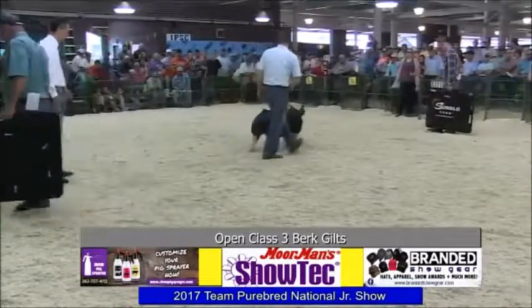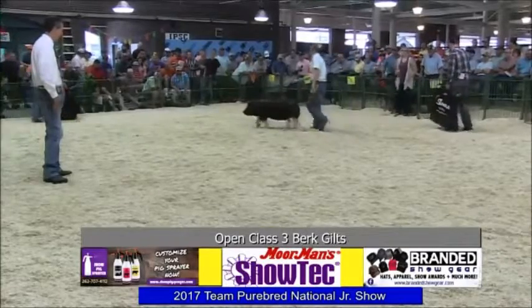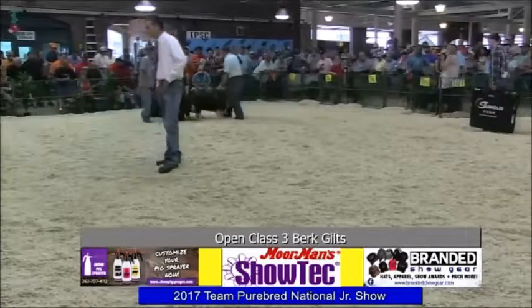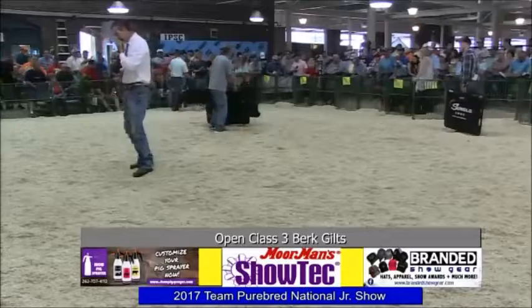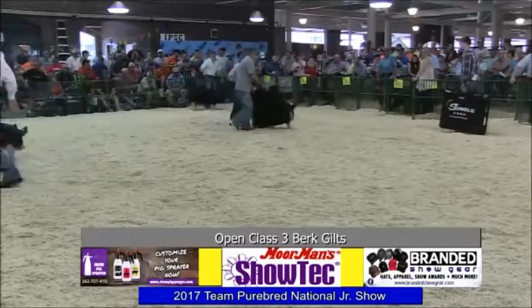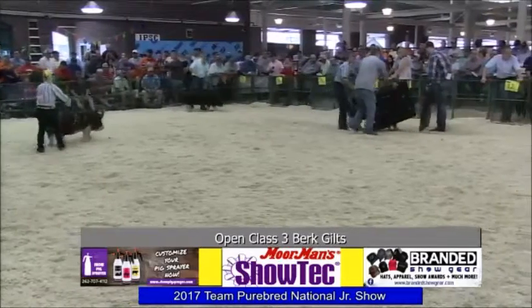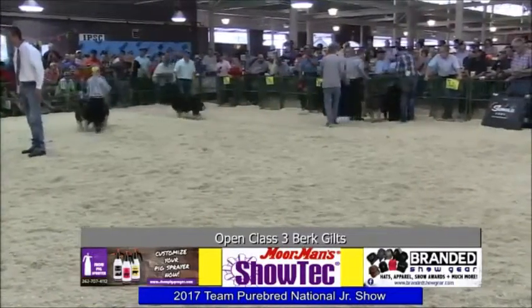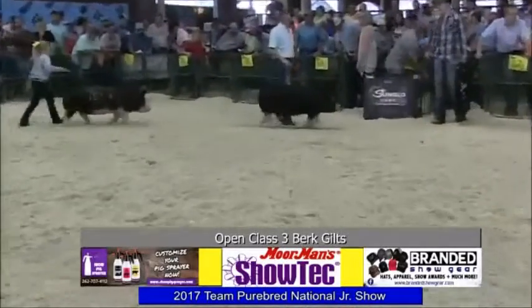119.5 comes out of the first hole here for re-evaluation. Really nice gilt, sound. Got kind of the combination gilt of the class from soundness and still has a good look to her. 153.5 is out next — Miss Anna Link. That's a stout old gal she's driving.